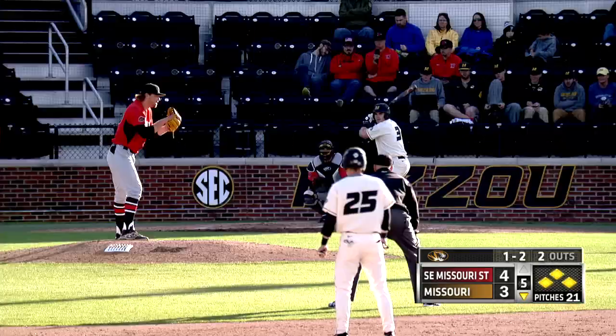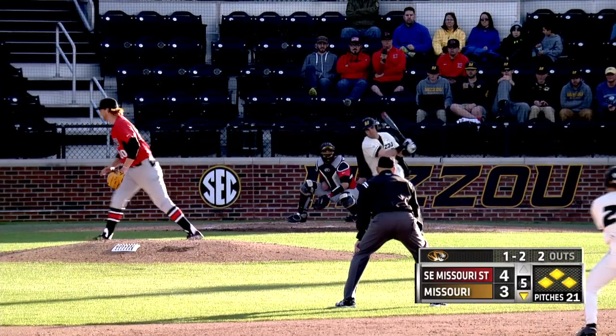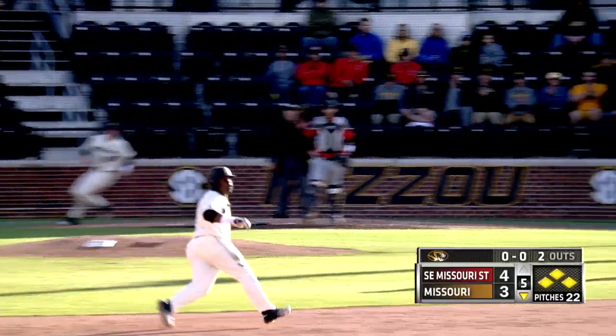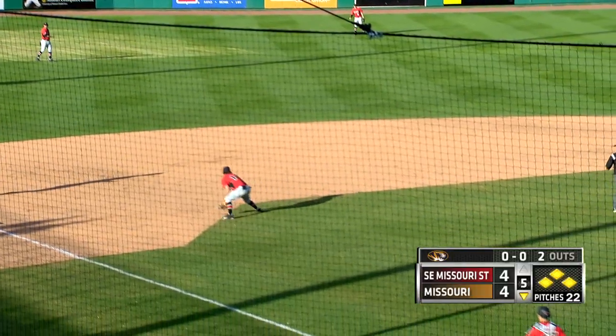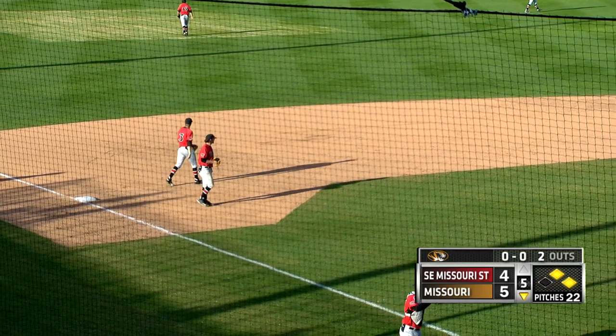It's 4-2. From the stretch, Siddle ready. The 1-2 to Venice. Curve ball, swung at. Ground ball left side, threw. Base hit. In the score is Brumfield, rounding third. The throw to the plate — not in time. Tigers lead by a score of 5-4.